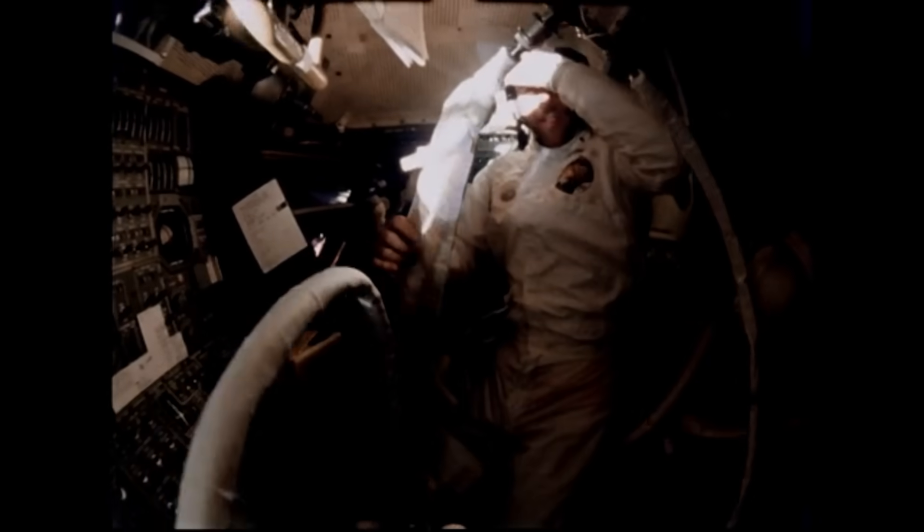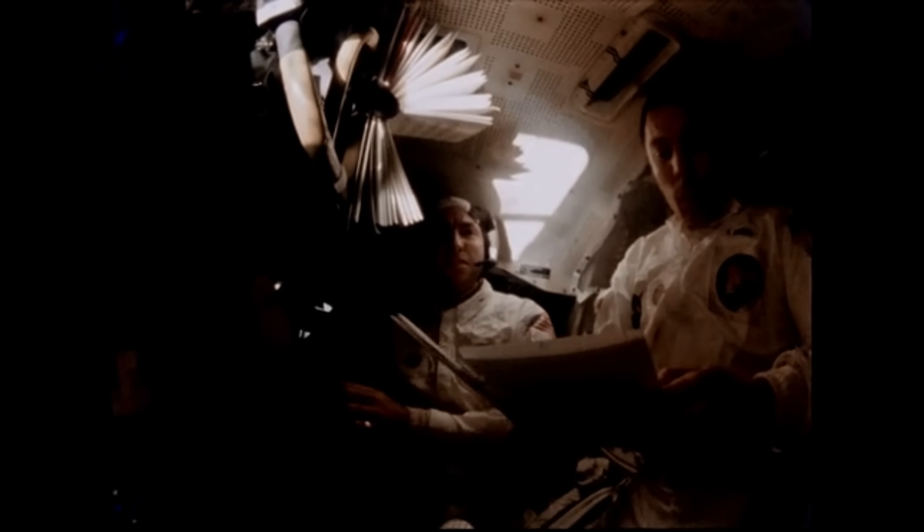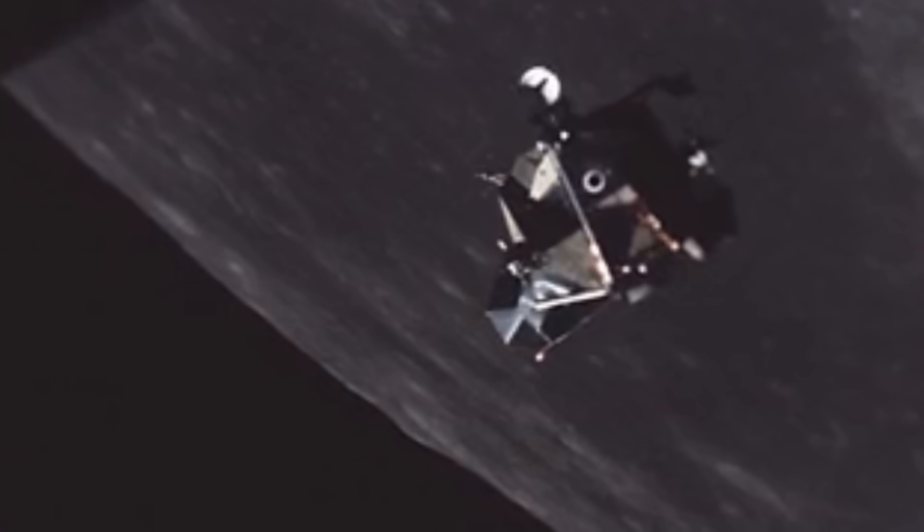The lunar module cabin was pressurized to 4.8 PSI, held by walls barely one-eighth of an inch thick. Its internal volume was about 160 cubic feet — smaller than the inside of a modern minivan. Yet within that space, engineers packed flight controls, navigation systems, all the plumbing, oxygen lines, coolant loops, and wiring needed to sustain life. Cabin temperature was maintained between 65 and 75 degrees Fahrenheit, humidity stayed around 50%, and CO2 concentration remained low thanks to constant airflow. It was, in every way, a small functioning ecosystem that could run for three full days on stored resources alone.